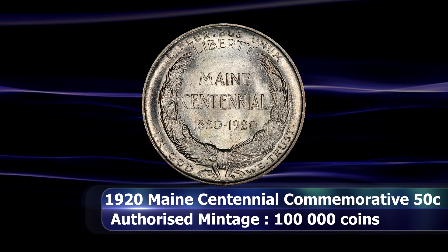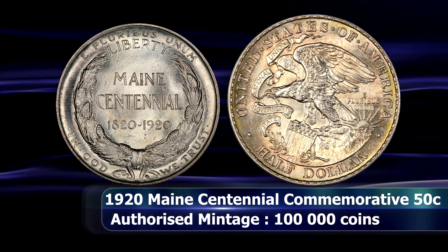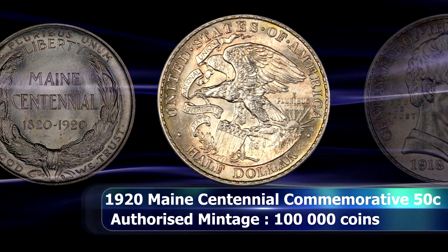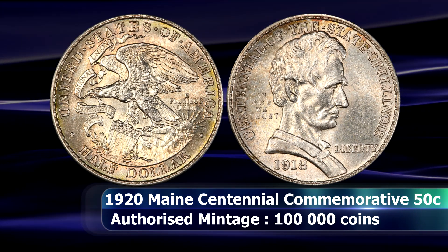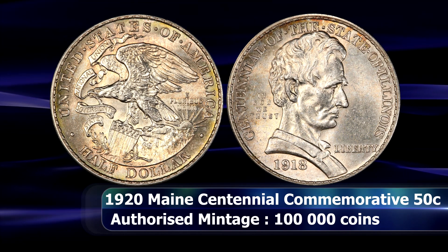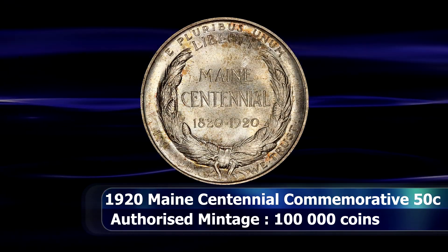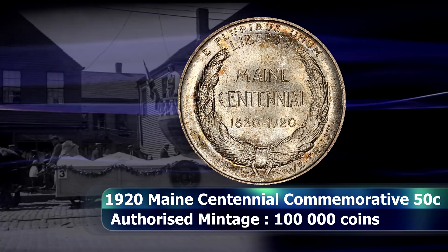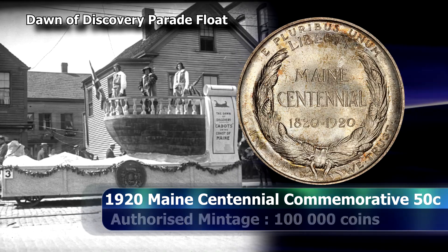Following on and taking inspiration from the runaway success of the Illinois State Centennial half dollar in 1918, the governor of Maine requested a similar commemorative half dollar be produced for the Maine centennial celebrations. Initially this was intended simply as an ordinary circulating commemorative, thinking that it could serve as a type of advertisement of sorts, promoting Maine as a destination state.